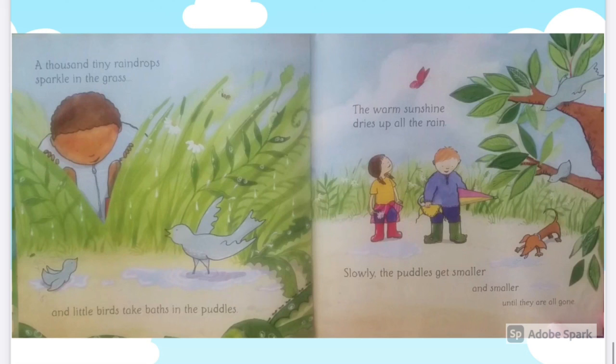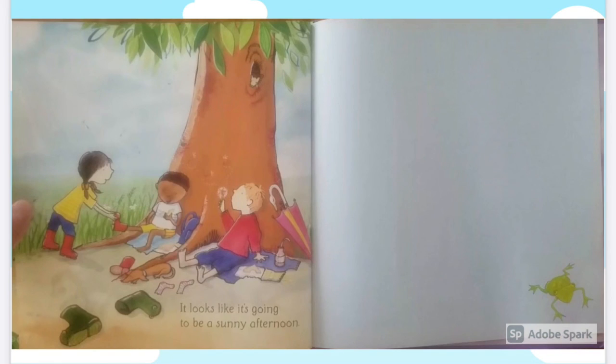The warm sunshine dries up all the rain. Slowly the puddles get smaller and smaller until they are all gone. It looks like it's going to be a sunny afternoon.